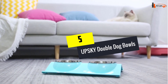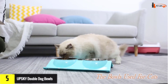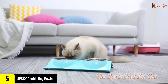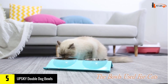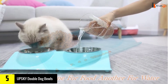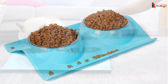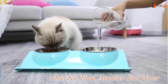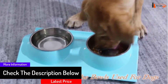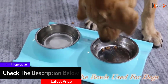Starting at number five, we have the UPSKY Double Dog Bowls. The UPSKY bowl stand is an environmentally sustainable and easy-to-care accessory for your pet. The stand fits harmoniously into the interior of the kitchen, corridor, or living room. Two bowls are included and are stainless steel, so they should go in the dishwasher fine. The base is heavy plastic and wipes clean very easily. Made according to European quality standards, they do not contain lead or other hazardous impurities.